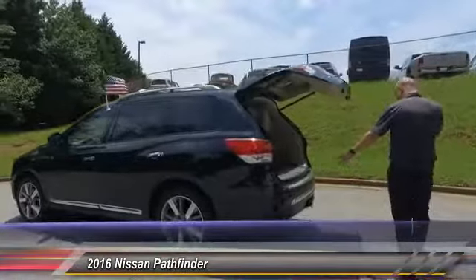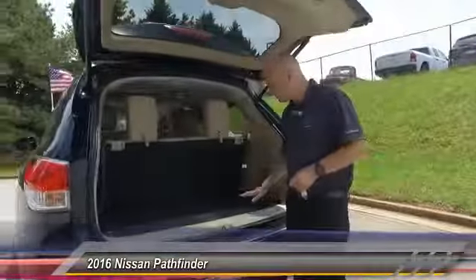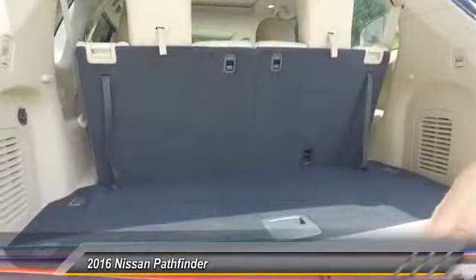As you can see with the Platinum, you've got a lot of chrome accents on the car. You also have a tow hitch back here and backup sensors on the back.